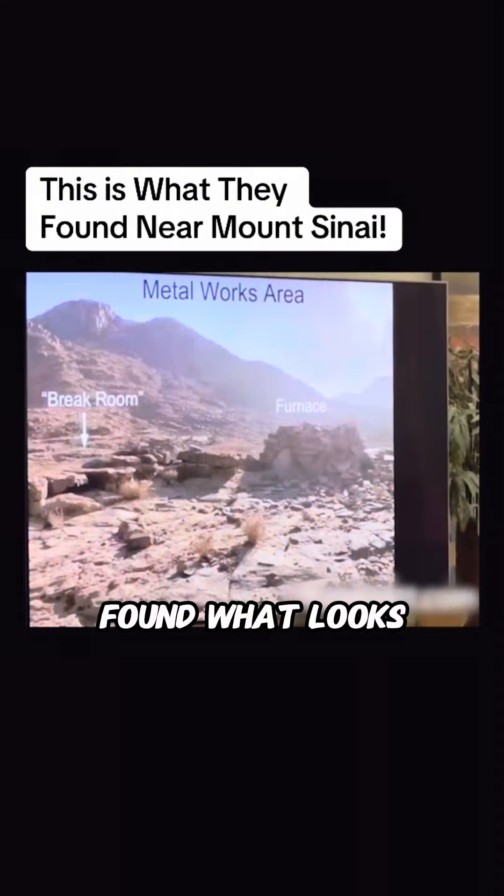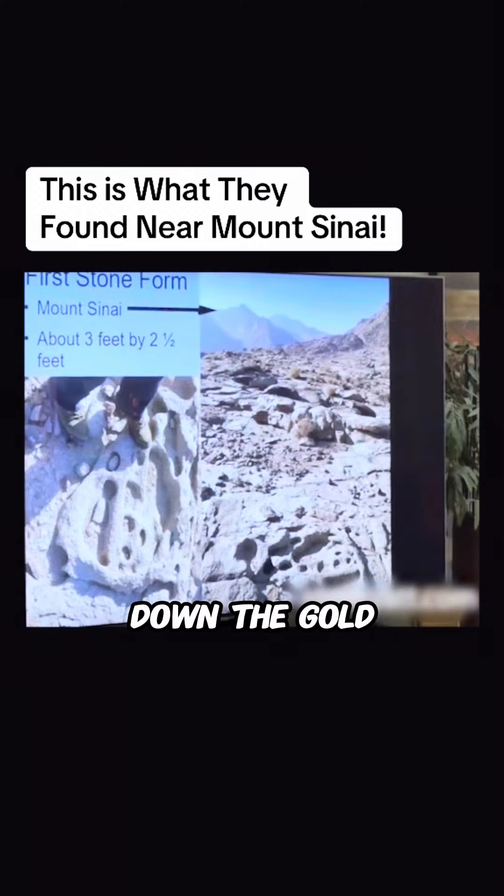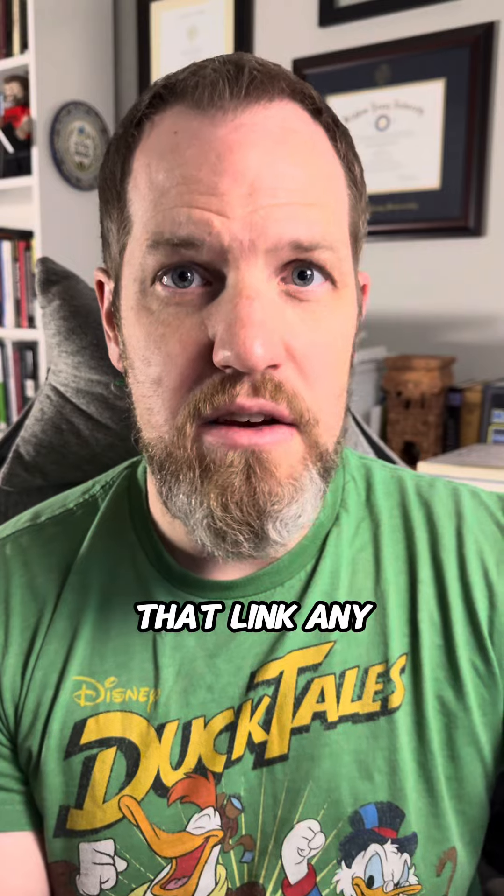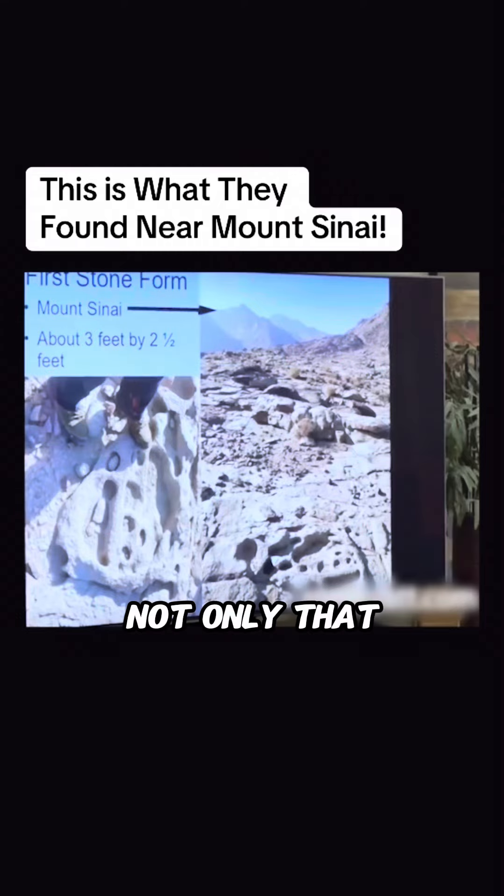Those rocks are far too large for humans to have put together to create an altar. There would have been absolutely zero reason to create an altar that large, and the narrative does not suggest that any such thing took place. They have even found what looks like ancient furnaces in the area, as well as the molds that would have been used to melt down the gold and create the golden calf. Metallurgy was common all over that region for many centuries, and there are absolutely no data whatsoever that link any of this to events that were supposed to have taken place between around 1400 and 1200 BCE.